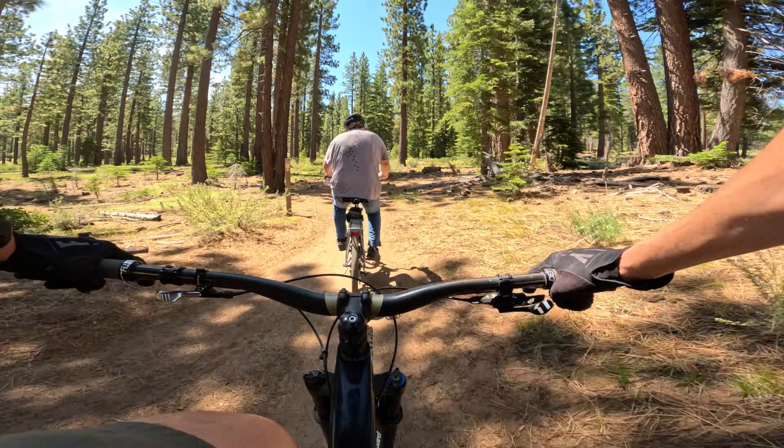So these trails ultimately connect in the Sierra Tract neighborhood into Golden Bear and towards Myers. Pretty cool.